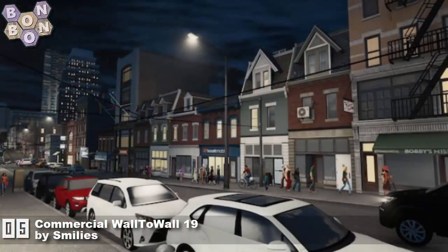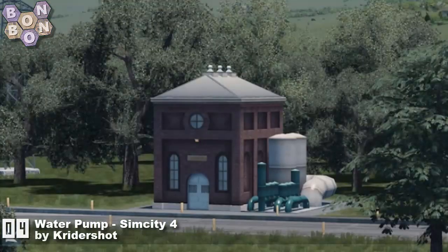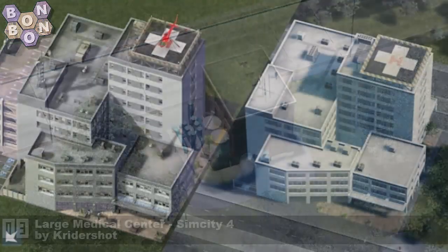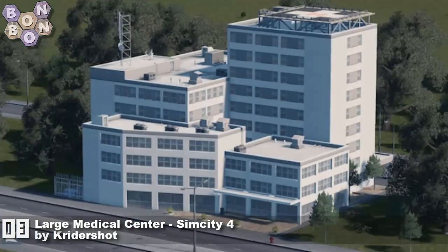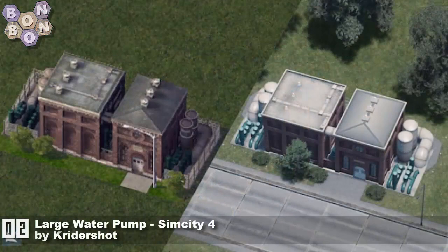Number 4: Water Pump SimCity 4 by Cry the Shot. Number 3: Large Medical Center SimCity 4 by Cry the Shot — if they've got the second place one as well, they're going to be not only creator of the week but straight into the Hall of Fame. And there it is — number 2: Large Water Pump SimCity 4 by Cry the Shot — straight into the creators Hall of Fame, 108 points in one week.